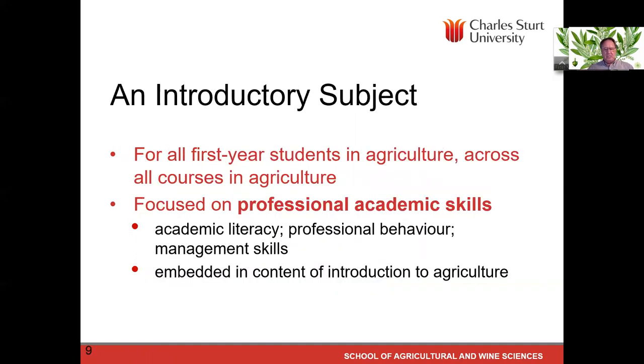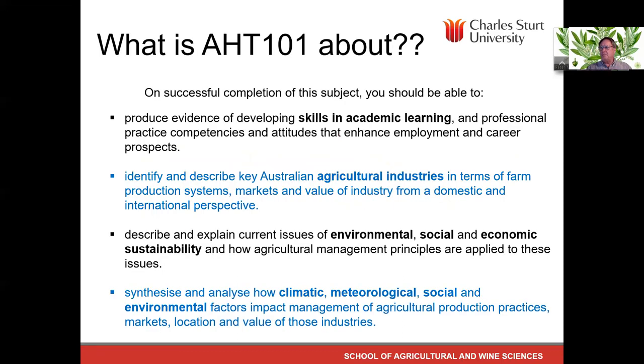This is an introductory subject for first-year students in agriculture across all courses, but it focuses on professional academic skills, academic literacy, professional behaviour, and management skills — all embedded in the context of an introduction to agriculture. The learning outcomes are in the subject outline. The focus is on skills and academic learning, with a look at some agricultural industries and at environmental, social, and economic sustainability. We also look at climate, meteorology, and social and environmental factors.